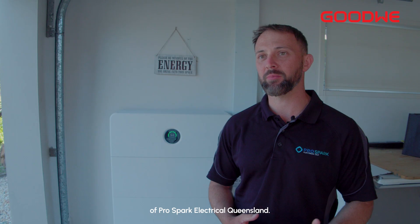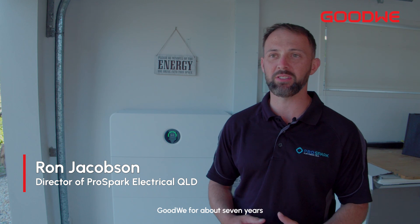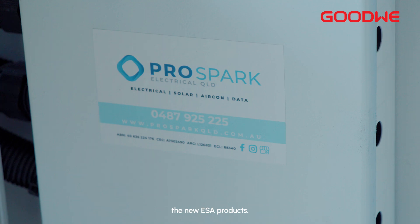G'day, I'm Ron, I'm the co-founder and director of ProSpark Electrical Queensland. We've been installing Goodwill for about seven years and we've come down here on the Gold Coast to start installing the new ESA products.